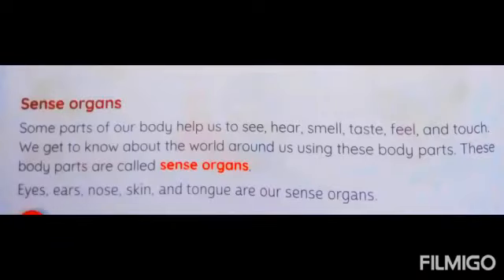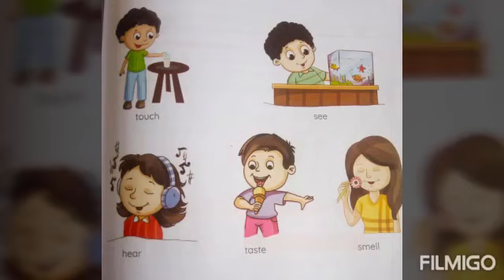Next, we are going to see sense organs. Some parts of our body help us to see, hear, smell, taste, feel and touch. We get to know about the world around us using these body parts. These body parts are called sense organs. Eyes, ears, nose, skin, and tongue are our sense organs.